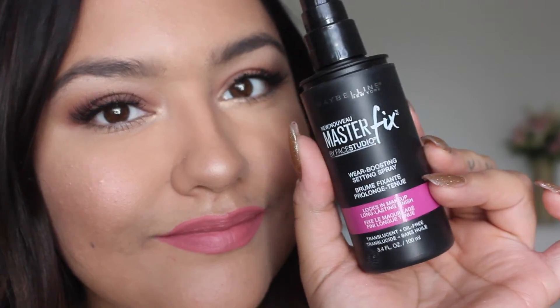She's using the setting spray so you can refresh the whole makeup, all the products she put on.